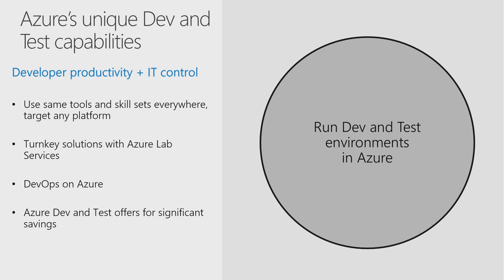DevOps is a practice that is born in the cloud. Using Azure DevOps as a tool to facilitate delivery, along with App Center, Azure Security, Diagnostic and Monitoring Services, will help accelerate your DevOps journey.